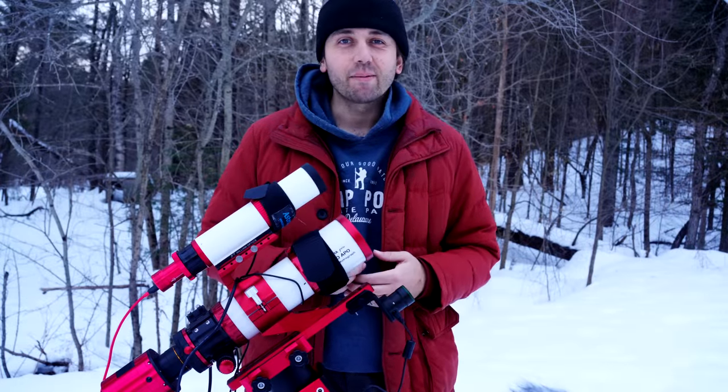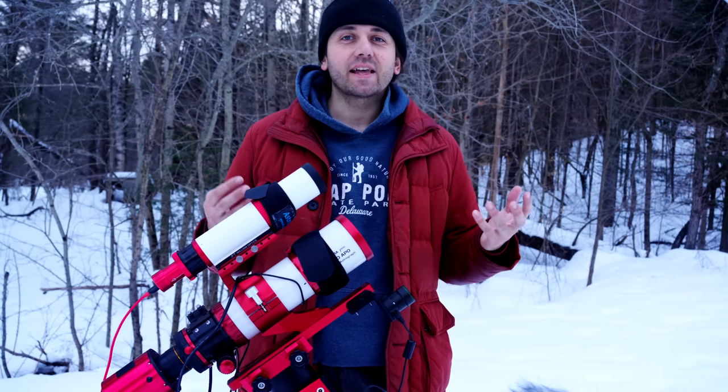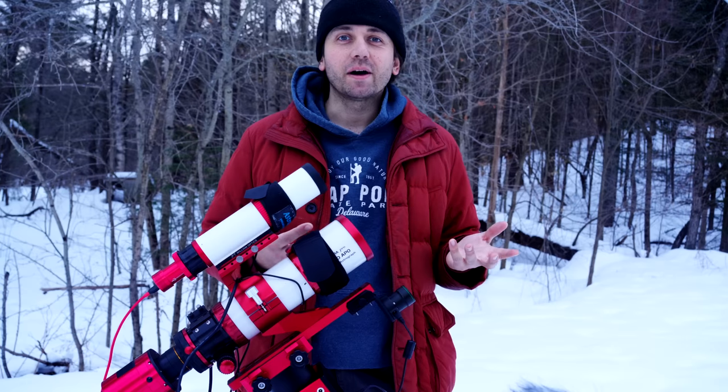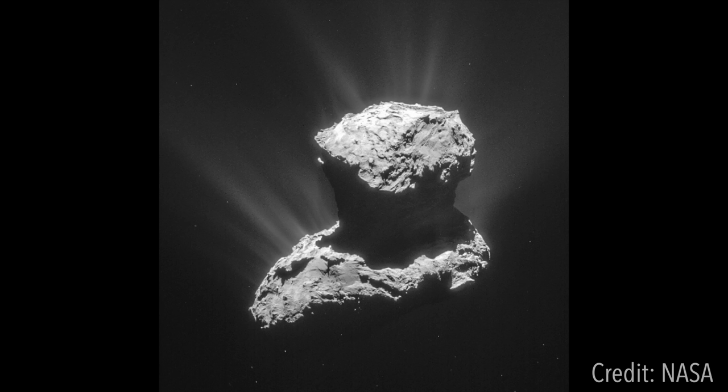Comets have long fascinated amateur astronomers. The main reason being that they become visible in the sky for just a few weeks or months, and then they're gone. The reason for that is they have these really long, strange orbits, and when they get into the inner solar system close to the sun, they get really hot and release all the dust and gas that has been trapped in the ice.